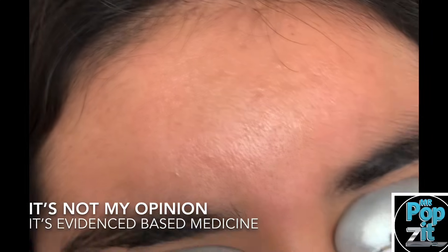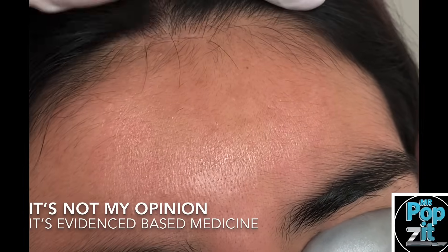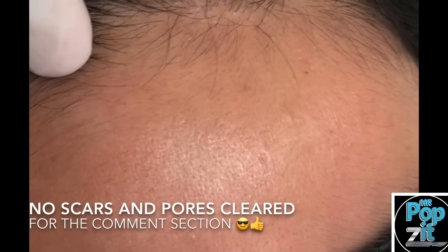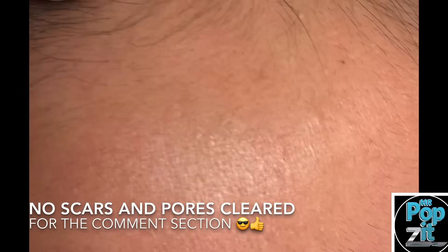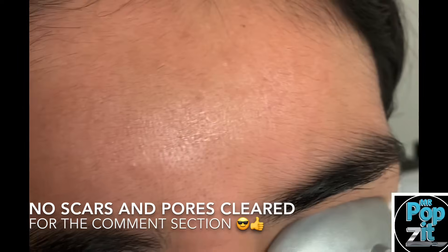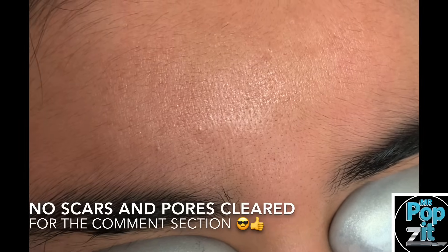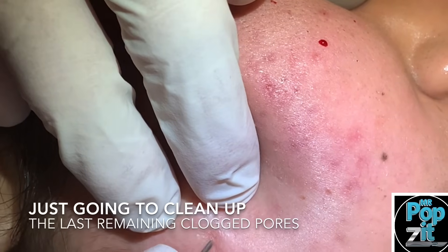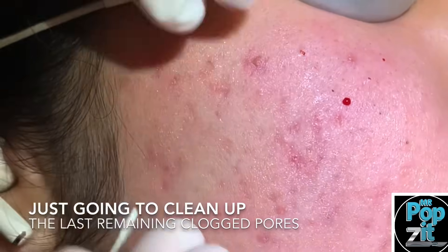This is the power of doing extractions, topical retinoids, and oral antibiotics. It's not my opinion — it's evidence-based medicine. You can see no scars from extractions. A lot of people think that's scarring or you're not getting everything out, but there's proof there are no scars and we got everything out. If anybody had questions, the video usually answers it. We're just going to do one more little extraction for today and she'll be all done.